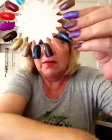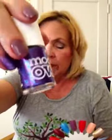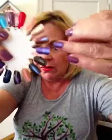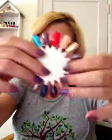This one is a Models Own polish — again, one that Nick sent me. These are available in the UK. This one is called Disco Mix, and that's what I'm wearing as an accent today on both of my ring fingers. I think that's a really pretty color.